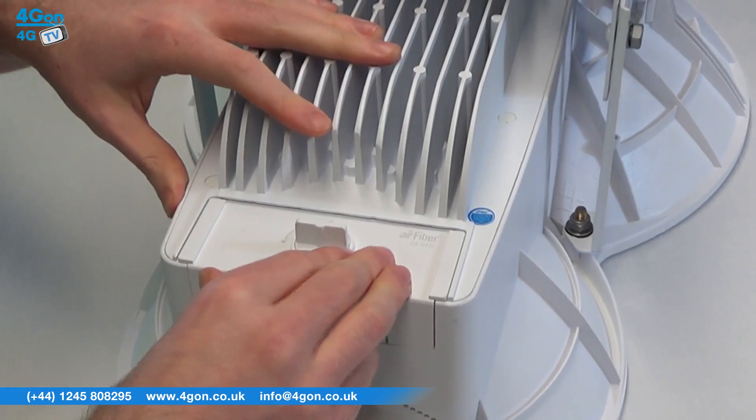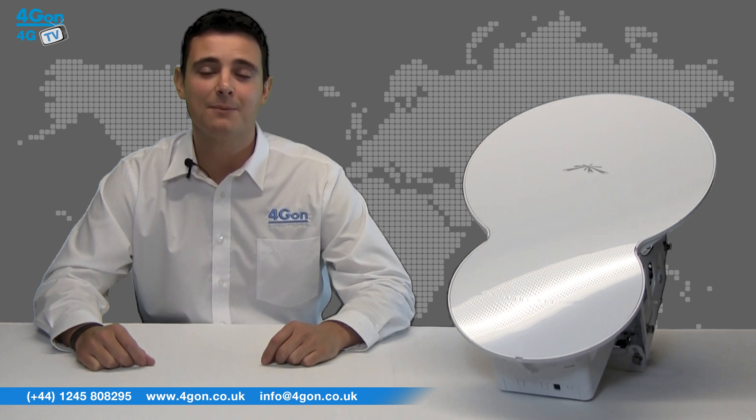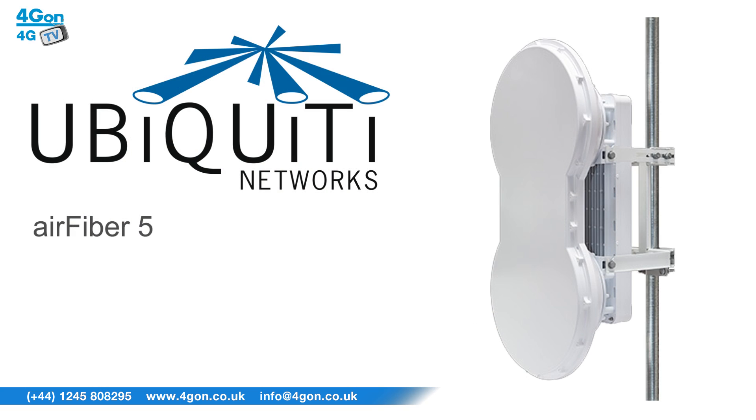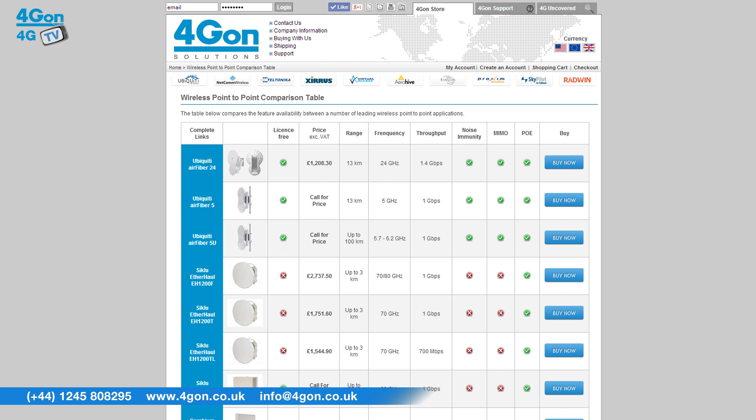All of this power is housed inside a highly efficient small form factor case. The Air Fiber 24 has been accompanied by the Air Fiber 5 and 5U. The Air Fiber 5 uses the 5GHz band instead of the 24 and offers over 1 gigabit of throughput. The Air Fiber 5U delivers the same speed as the 5 but offers a vastly improved range of an incredible 100 kilometres. Check out our point-to-point comparison chart to see how the Air Fiber units stack up against other wireless point-to-point devices.